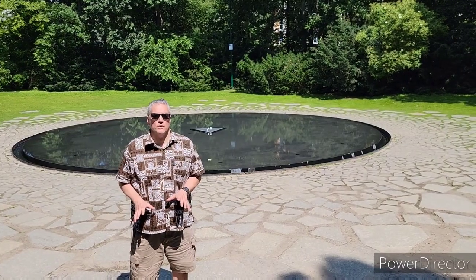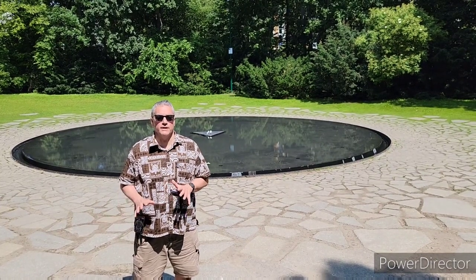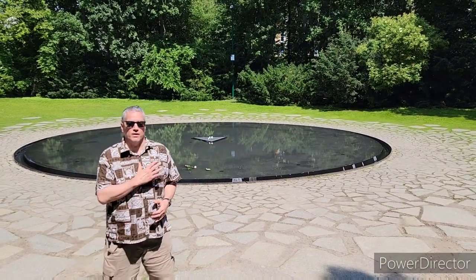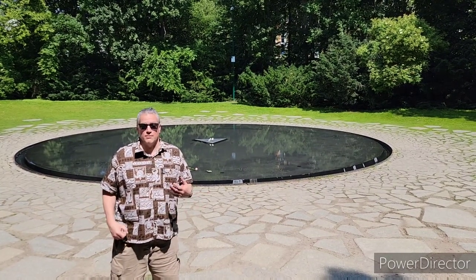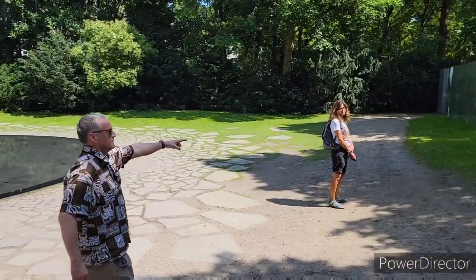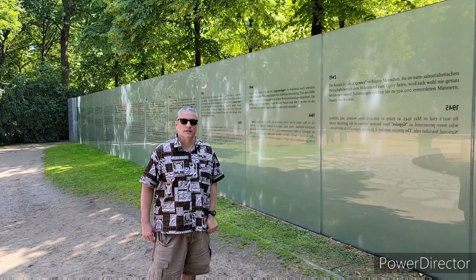Here we have the memorial to the Sinti and Roma and other nomads who were killed during the Nazi regime — about half a million of them. You can see a triangle there, which was the symbol they were forced to wear to identify themselves as travelers, in the same way that Jews had to wear the Star of David. The memorial recounts the history of what happened to all the nomads who were sent to the concentration camps.